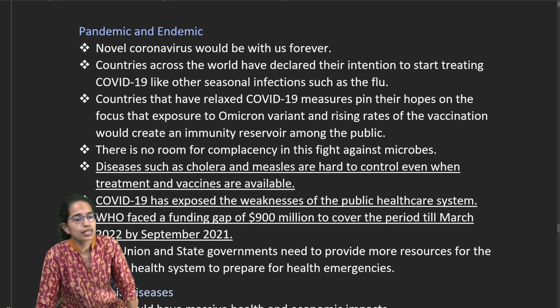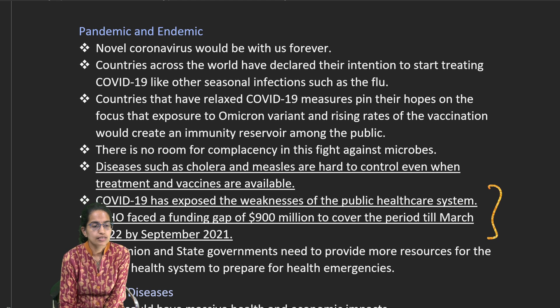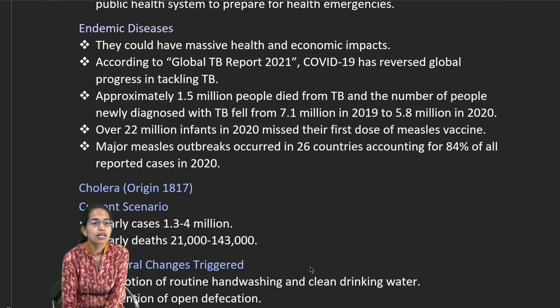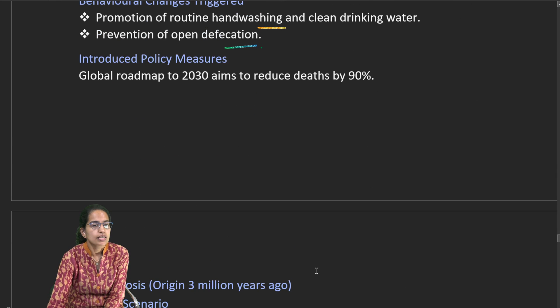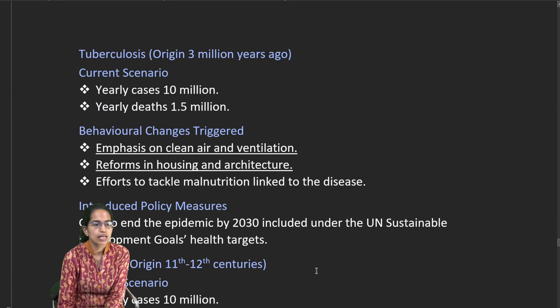COVID-19 has weakened the public healthcare system; the WHO faces a funding gap of nearly $900 million. A TB report notes a reversal in global progress on tuberculosis. For cholera, there are 1–4 million cases annually with 21,000 to 1.5 lakh deaths. Routine hand washing and addressing open defecation are critical interventions. Policy aims to reduce cholera deaths by 90%.